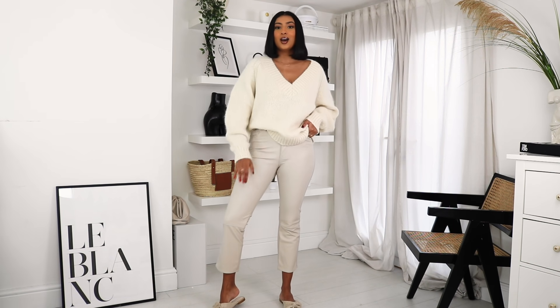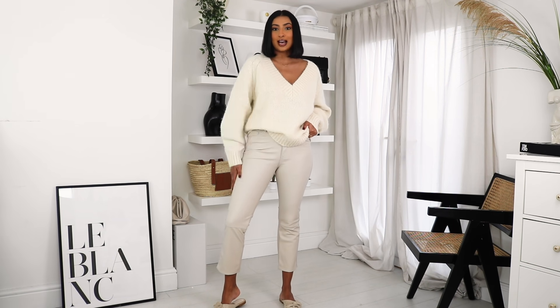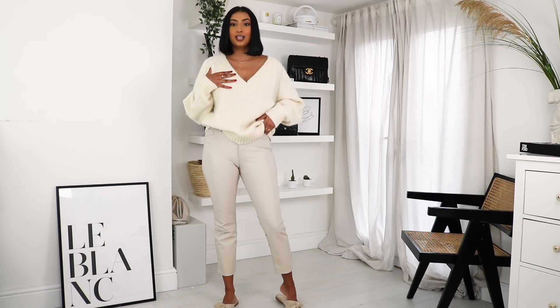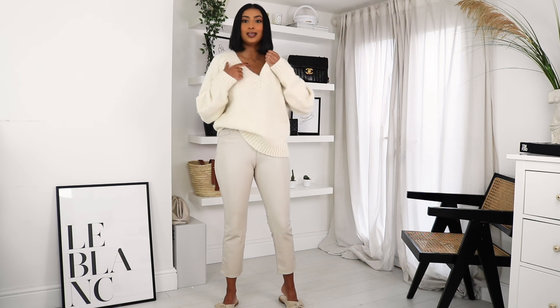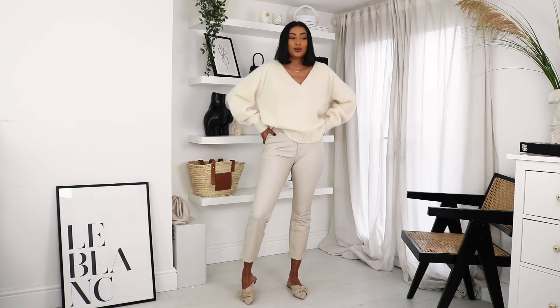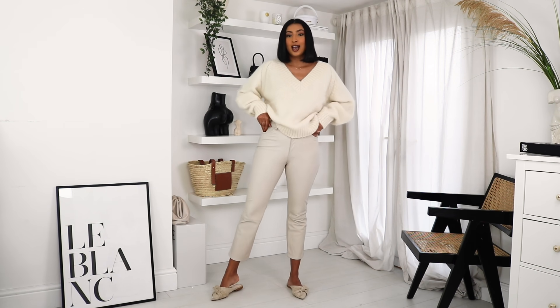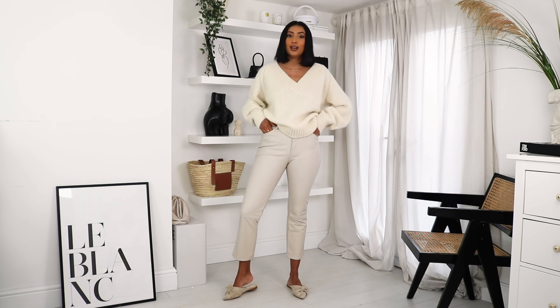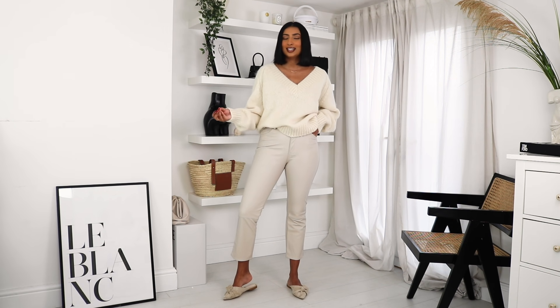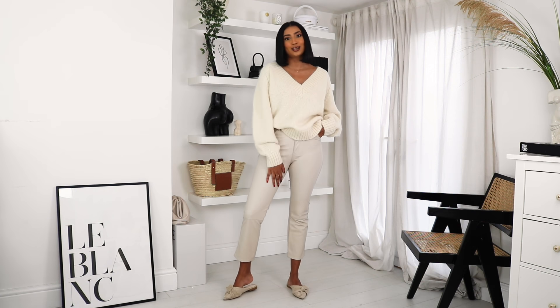These are the white version of the leather pants and I love them. I've put the wool jumper from the beginning on again to show how I'd style these, paired with mules. I just love this whole look. You can definitely wear an all-white outfit in autumn/winter — it's all about how you style it and the materials you choose. With leather pants and a wool jumper, you're definitely not wearing this in summer, so it definitely works.